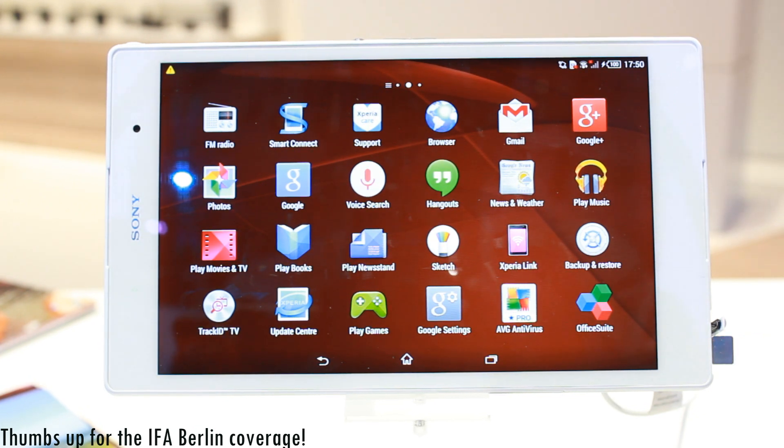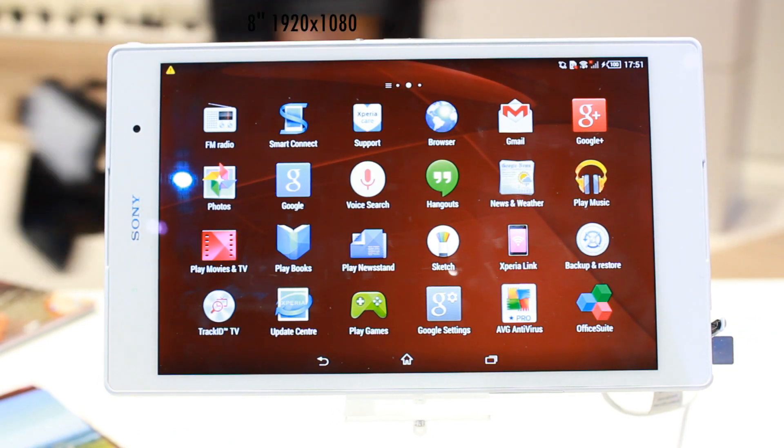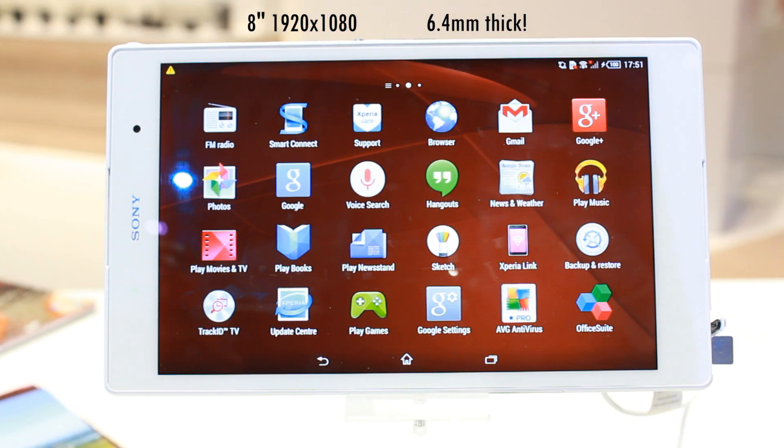The Sony Xperia Z3 tablet. This is an 8-inch 1080p device and it just looks and feels really great. It measures in at 6.4 millimeters thin.